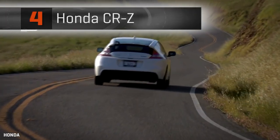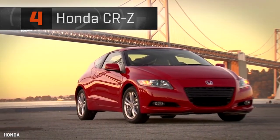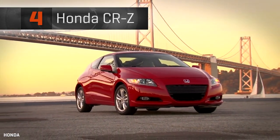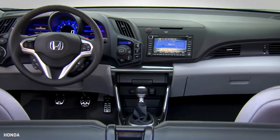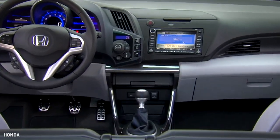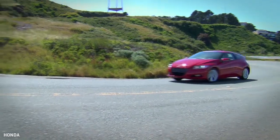Number four is the Honda CRZ. I'm not a hater here, but I'm not a liker either — and neither were you. This thing sold so badly it was collectible in year one. So much potential, but all Honda ever gave us was this wimpy little hybrid that could not cash the check that its looks wrote.